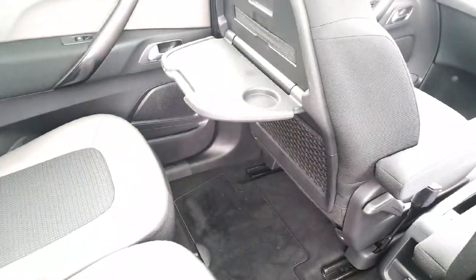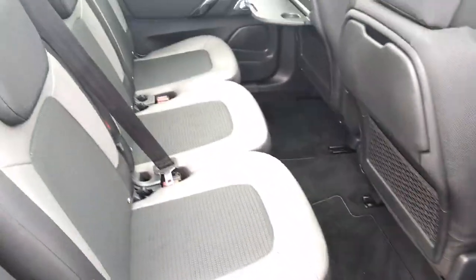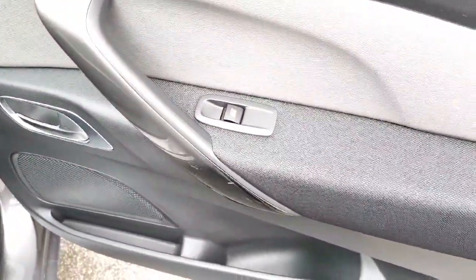We have fold-down tables, and as you can see there is plenty of legroom. We also have sun visors on the rear windows that go up and down, and electric windows in the rear as well.